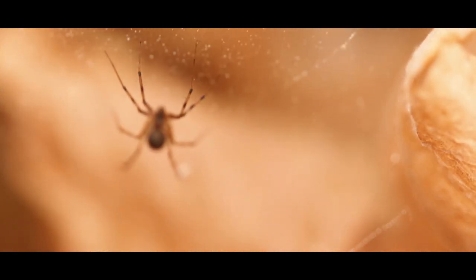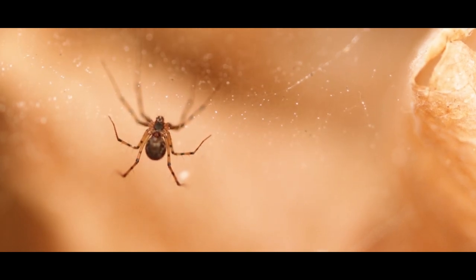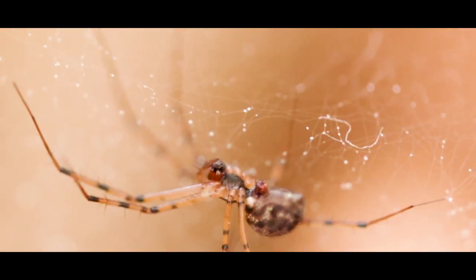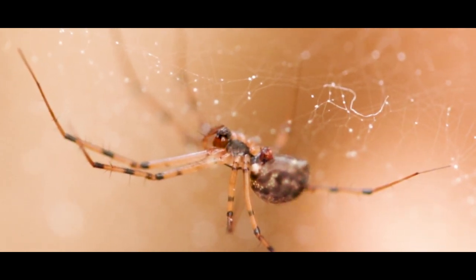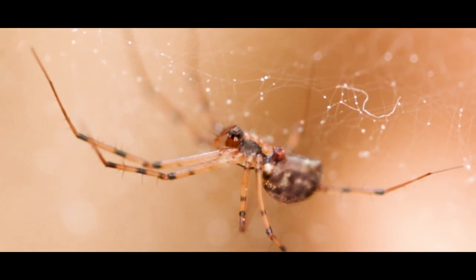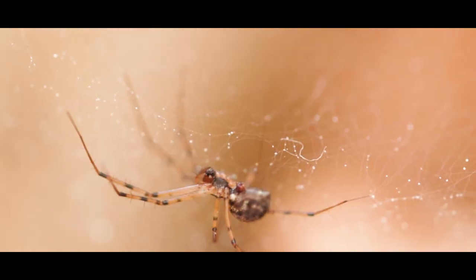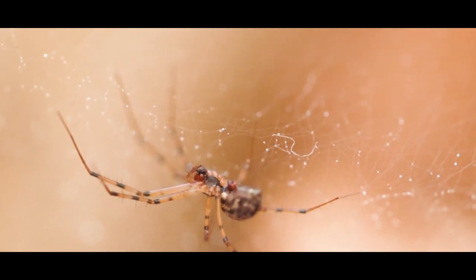A spitting spider. Spitting spiders are a reclusive and rather interesting species. They have only 6 eyes, whereas most other species have 8. The species you may come across in the UK doesn't get any bigger than 3-6 millimetres. The spiders' dome-shaped body and legs are straw-coloured, covered in dark flecks and spots. Some spitting spiders build webs and some don't.